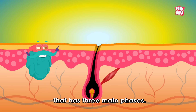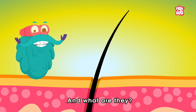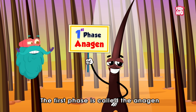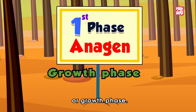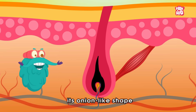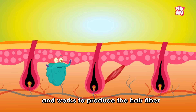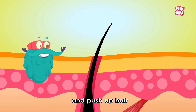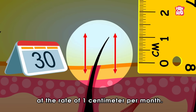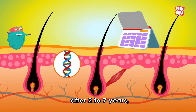That cycle has three main phases. The first phase is called the anagen, or growth phase. It is the active phase in which the hair follicle takes on its onion-like shape and works to produce the hair fiber and push up hair at the rate of one centimeter per month.